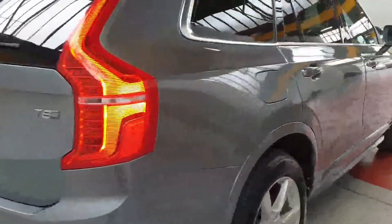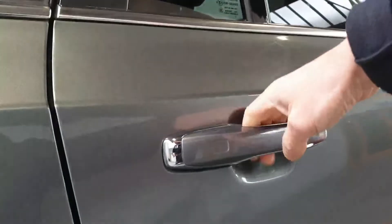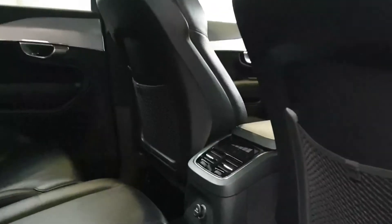This one has keyless entry, so you just touch the door handles here to unlock the car. It's got puddle lights shining down, and inside there's a full black leather interior with heated seats in the front.